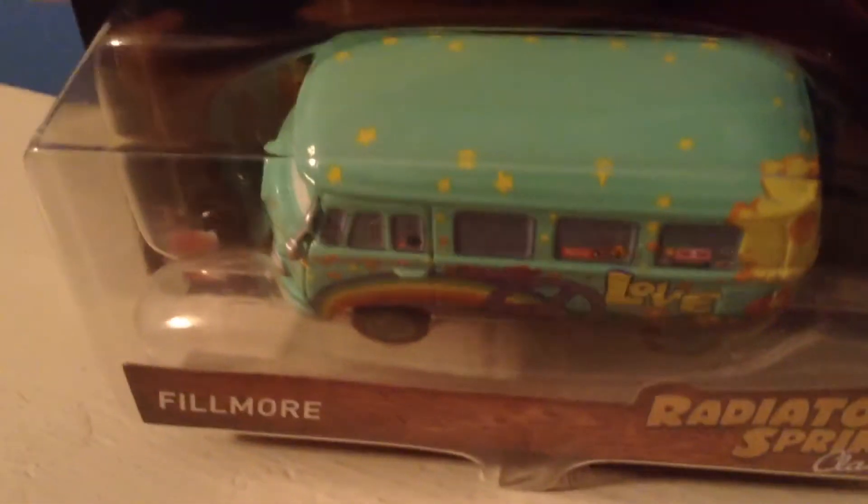Then I ended up getting a Fillmore from Fillmore's Hut Precision Series. Hoping to get the single soon, and now I have an official Cars 3 Fillmore, as in Radiator Springs Classic Fillmore. I love the face on this guy.